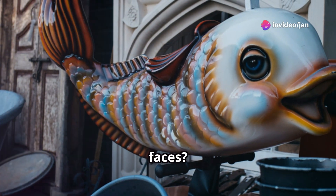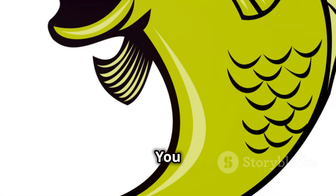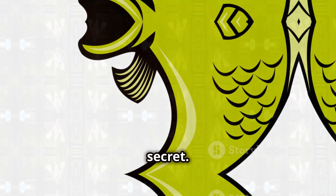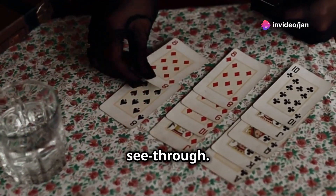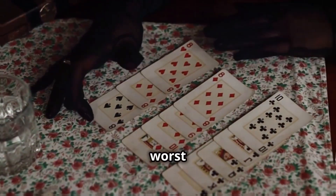And their poker faces? Non-existent. Every bluff is on full display — you can see every twitch and flutter, making it impossible for them to keep a secret. Playing cards with a glassfish is like playing with your hand exposed. There's no hiding your intentions when your entire body is see-through. It's a good thing they don't actually play cards, or they'd be the worst at it.